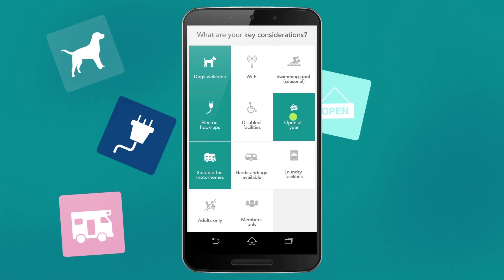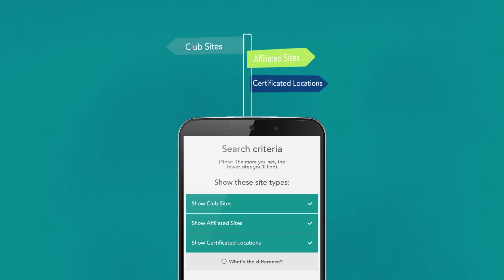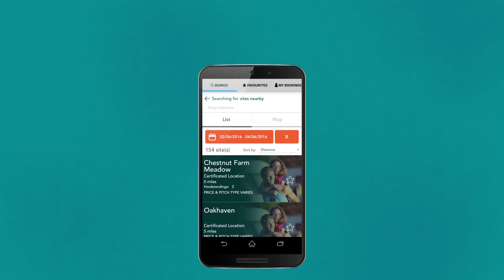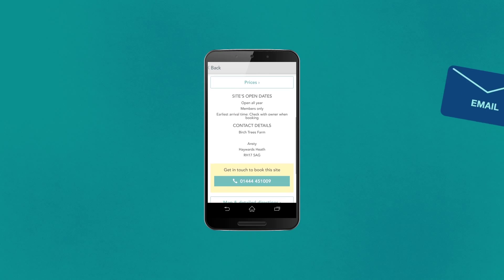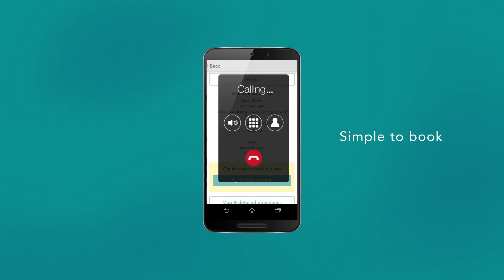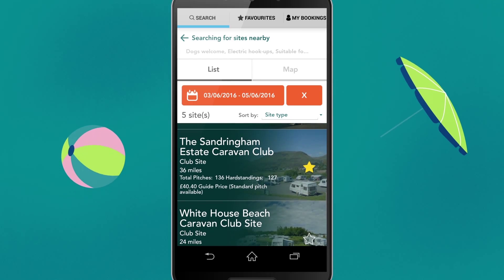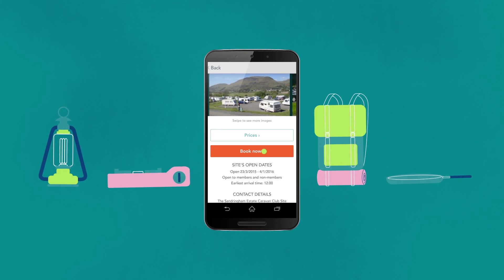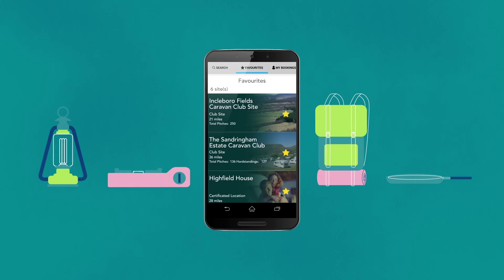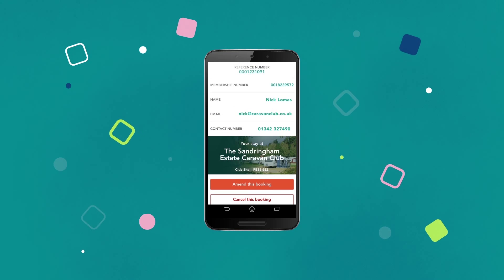Speedily search your perfect site using filters on distance, type of site, facilities, date of travel, price or availability.